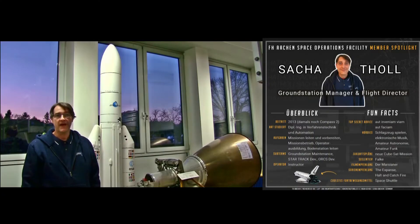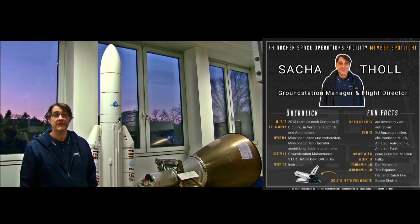My name is Vashar Toll and I am a lecturer here at the FHR, Ground Station Manager and Mission Operations Lead here at the FASOF — the FHR Aachen Space Operations Facility — a multi-mission amateur radio ground station operated by students at the Department of Aerospace Engineering.